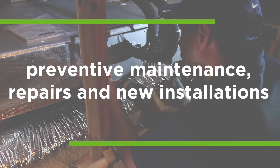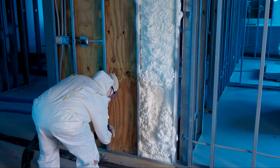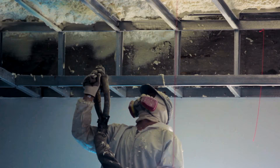We provide a full range of services including preventive maintenance, repairs, and new installations for all types and brands of AC units. Polyurethane spray foam insulation is the number one solution for reducing heat penetration into your air conditioned space.